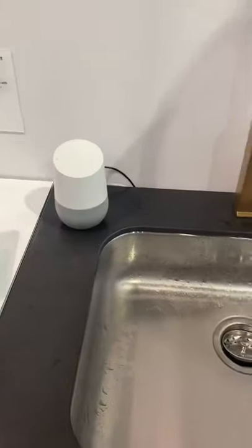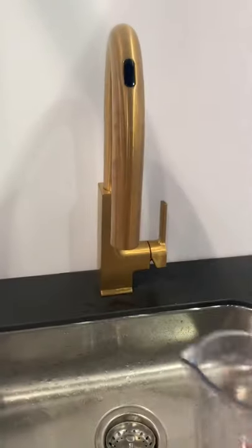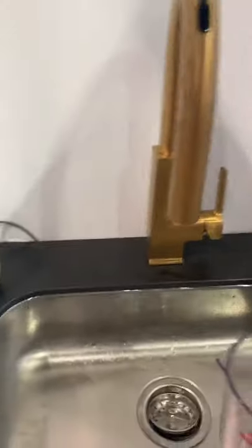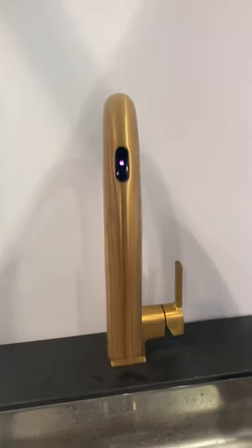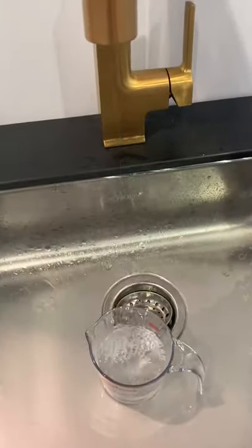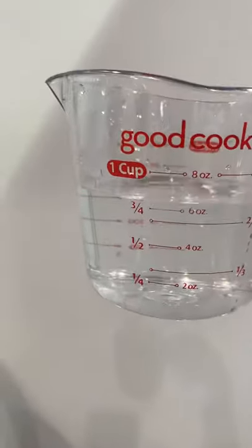I need three hands to do this properly! Let me try again with a bigger measure. Hey Google, tell Moen to dispense one cup of water. Getting Moen — 'Wave over sensor to dispense one cup now.' Pretty accurate — if I had the measuring cup actually underneath the faucet that would have been exactly right. How cool is that?